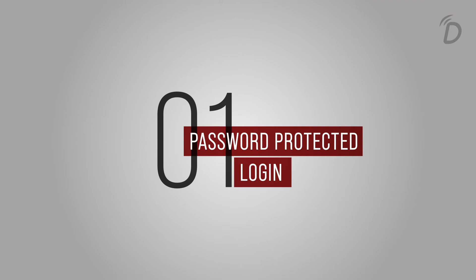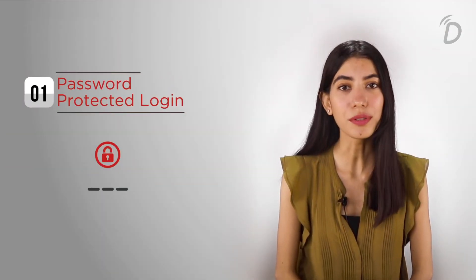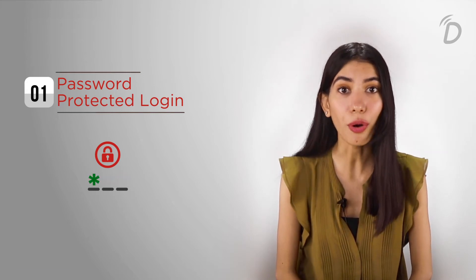Number one: password-protected logins. Passwords make sure that only the designated user is being able to log into the platform, making it secure.